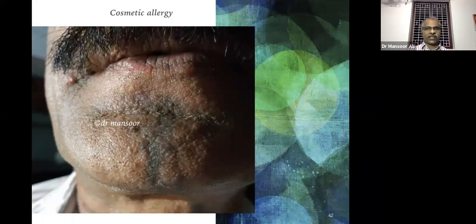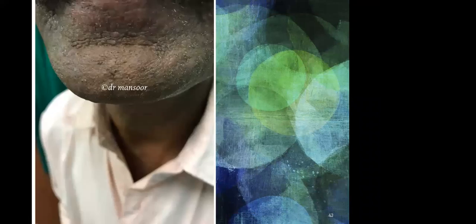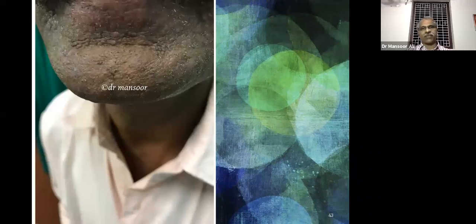This is the second photograph — after one dose of a remedy this is the condition. How we can manage this type of cosmetic allergy — it is comparatively very easy. Nowadays we get students from college or school after arts festivals — after some makeup for dance and other things, after applying synthetic henna, they will get some reaction.